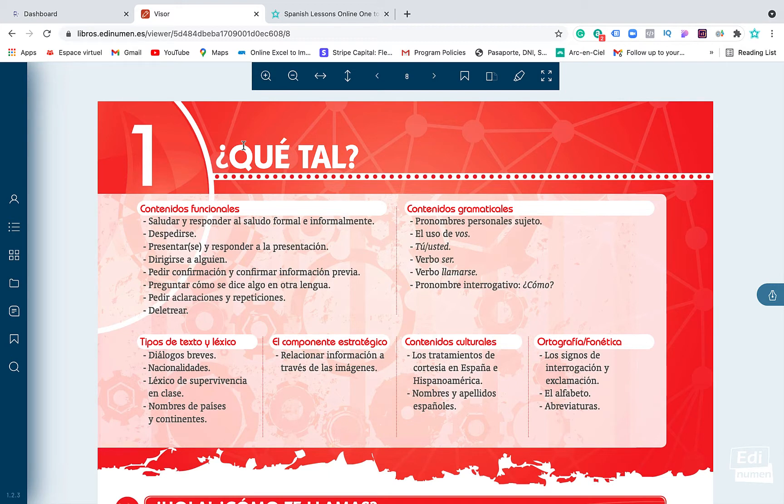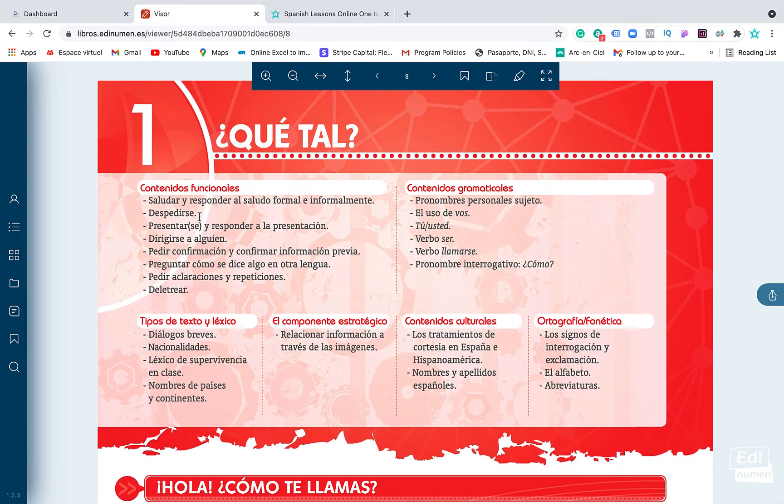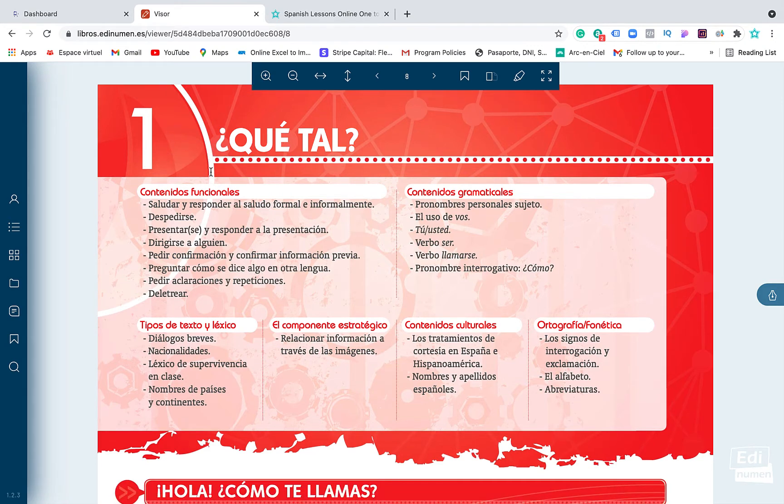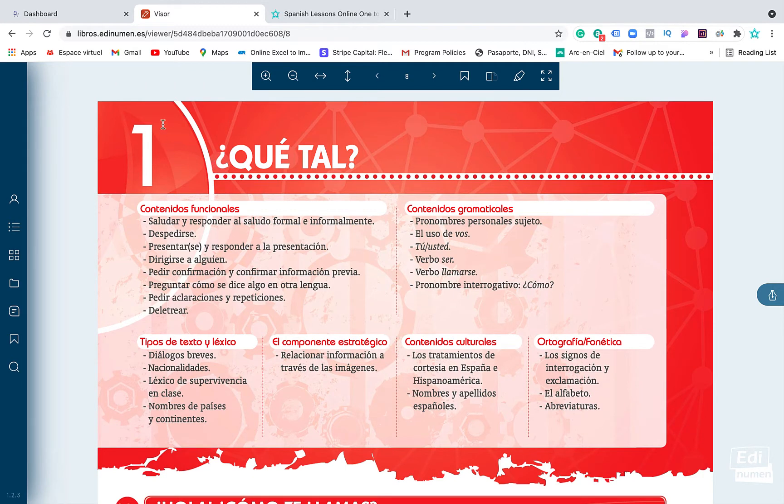Imagine you are a complete beginner and you start at level Beginner A1.1. This is the book we will send you at home in paper, as I showed you before. We will also send you a code where you can access the platform with the ebook. This is Unit One.